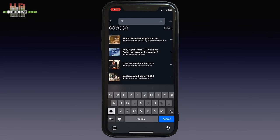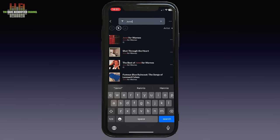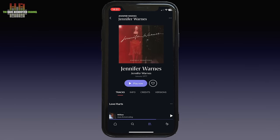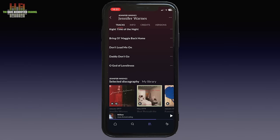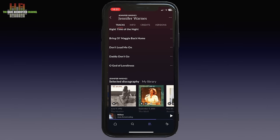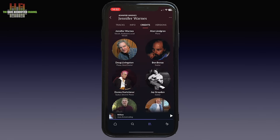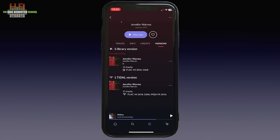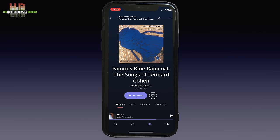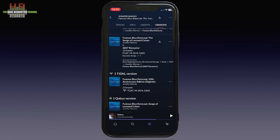Let's make a query for Jennifer Warnes — after typing only 'Jenny' it had found her. A simple tap brings me to her Jennifer Warnes album, and like in Roon we see other albums by her further down. There is a bio with shortcuts to people she worked with. You can even see alternate versions of the album, just as in Roon. The original Famous Blue Raincoat — the upper one here — sounds clearly better than the 2007 remaster with the blue cover art below it.